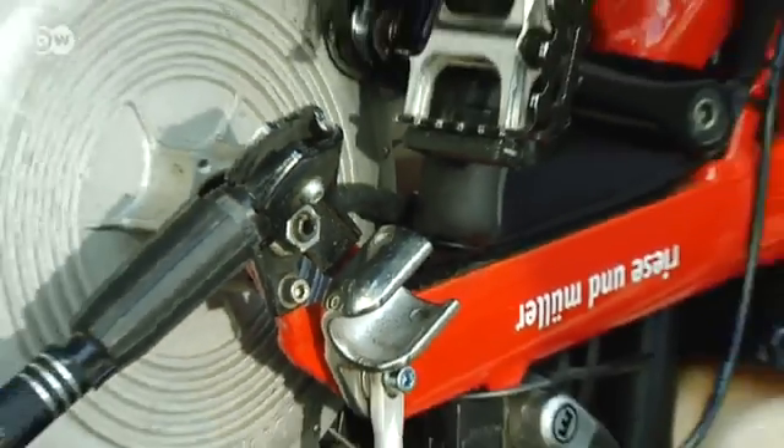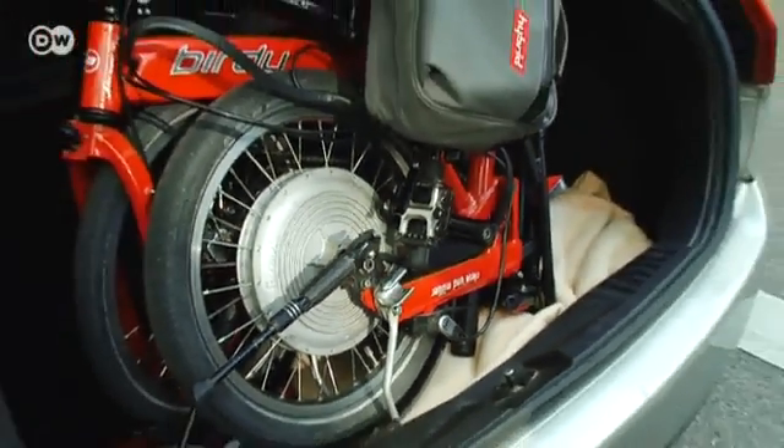If necessary, the bike even fits in the trunk of a car. Clients often ask me how I get there so fast. It's because I don't have to look for parking.